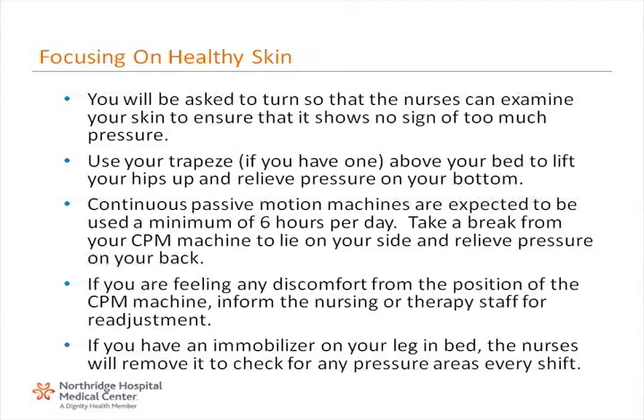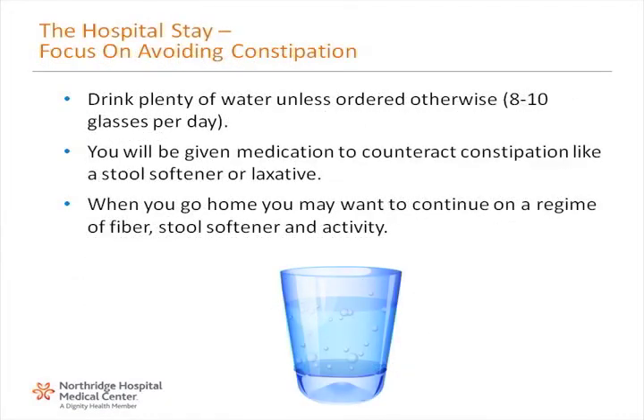If you have an immobilizer on your leg in bed, the nurses will remove it to check for any pressure areas every shift. To avoid constipation, drink plenty of water unless ordered otherwise, usually eight to ten glasses per day. You will be given medication to counteract constipation, like a stool softener or laxative. When you go home, you may want to continue on a regimen of fiber, stool softener, and activity.